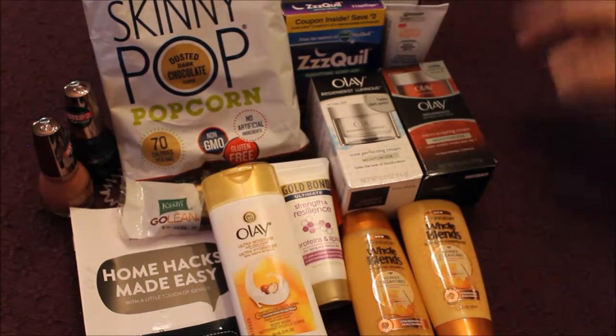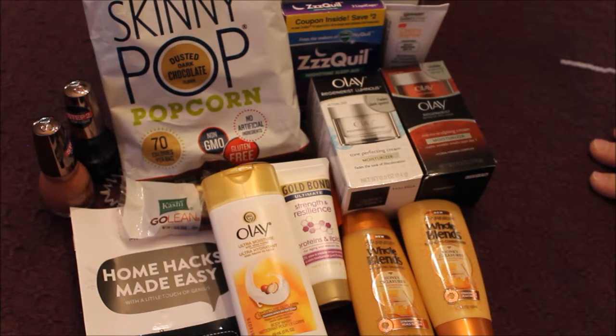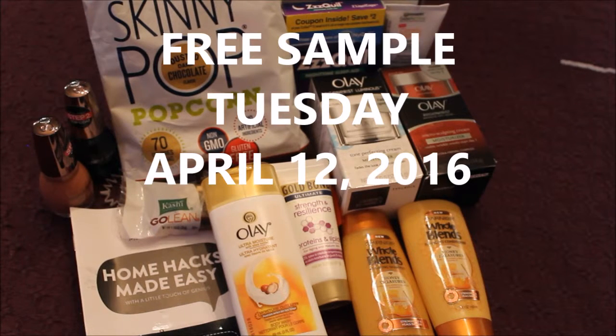The only thing you're going to need to do is give a little feedback on the products — no big deal, right? Head on over to IntelligentDomestications.com, click the link, go ahead and get signed up, because Free Sample Tuesday is coming up on April the 12th.